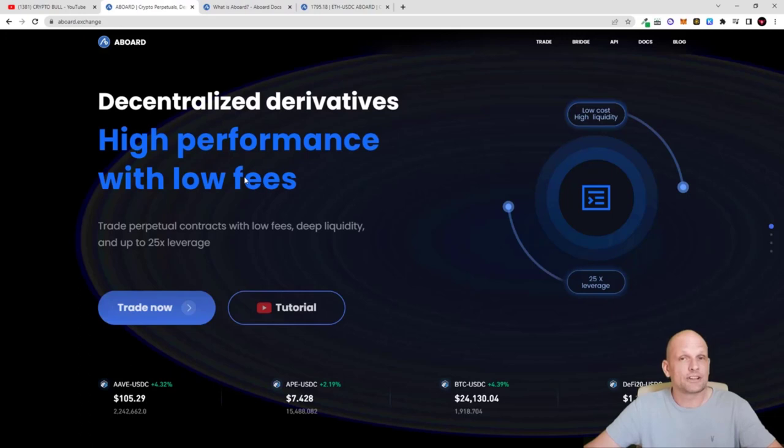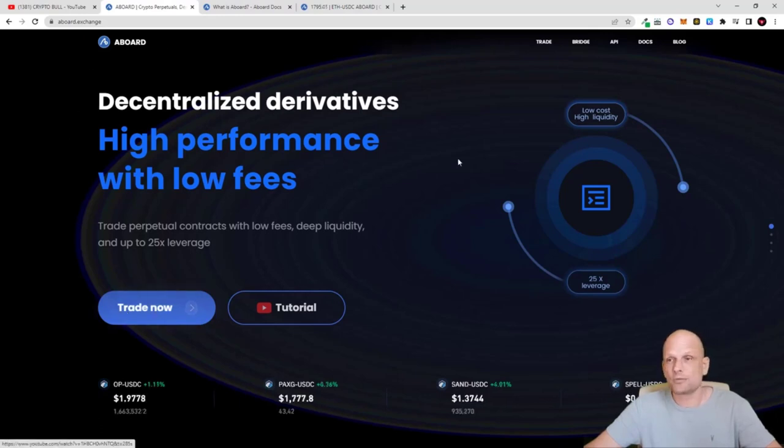In this video I will demonstrate using MetaMask how this exchange looks and how you can trade on it. Fees for this exchange are very low compared to trading derivatives on Binance, Bybit, or other centralized exchanges where fees are very high. When I first looked at this project they had only two trading pairs, but now they already have 14 different trading pairs.